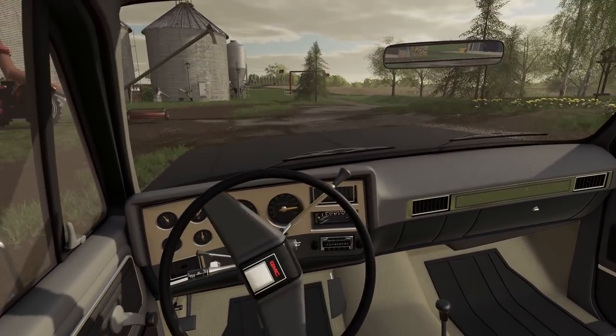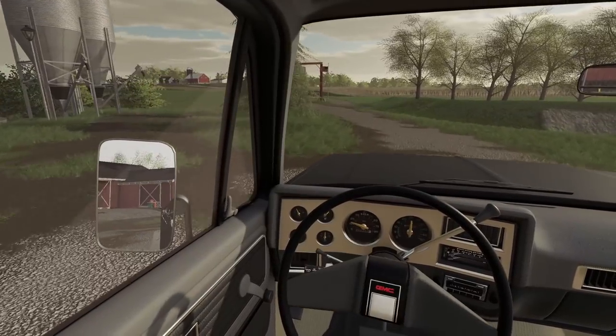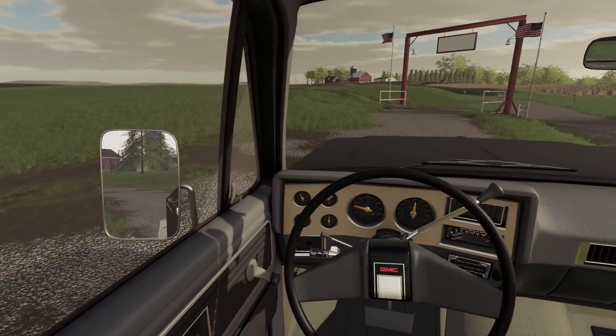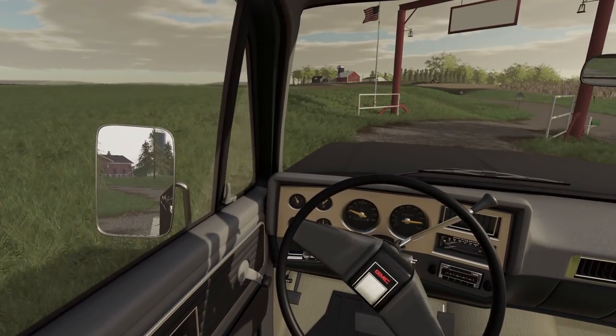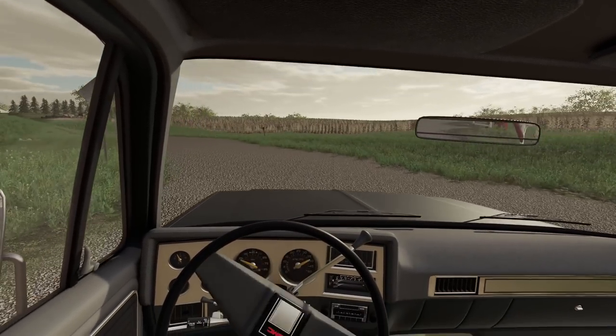So we're going to head down to the dealership because we need a tractor and a planter. But I think, just to warm up that tractor, I might get some tillage done. Look at all this tillage we need to get to - that's a lot of tillage.